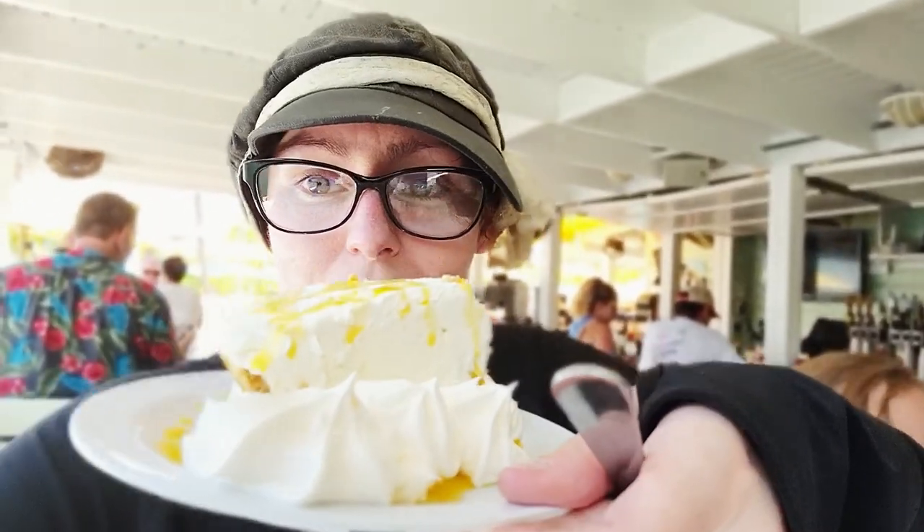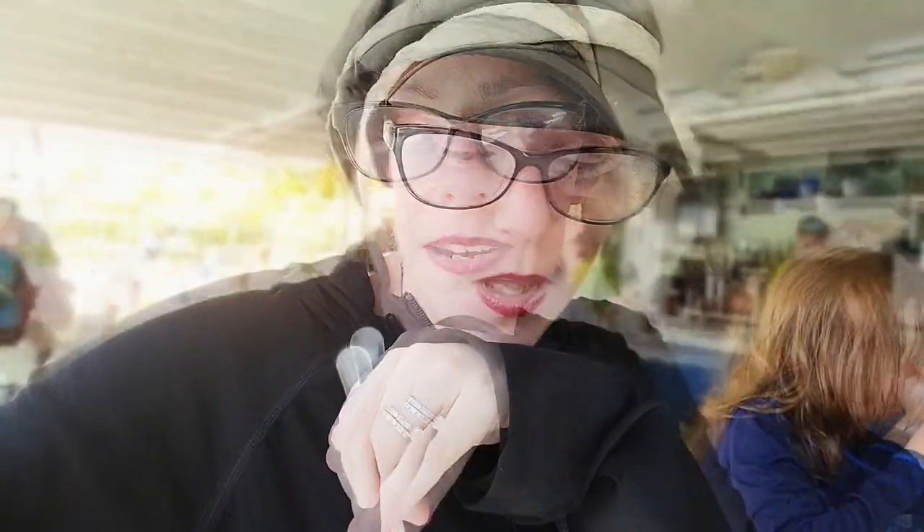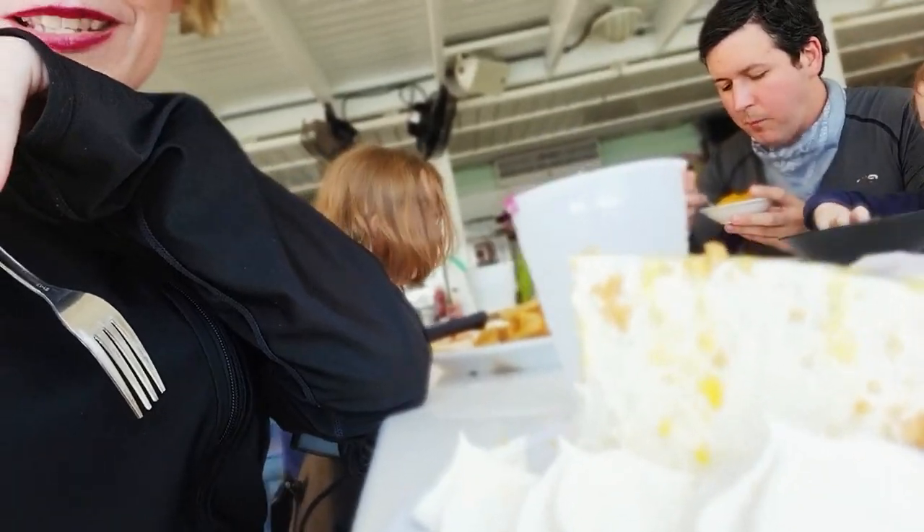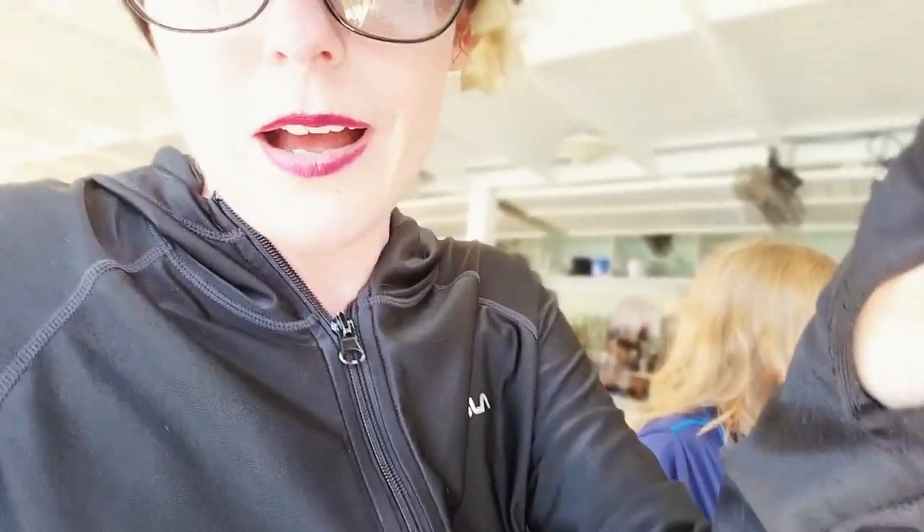Lorelei's is known for their famous key lime pie and I am about to try my own slice, because my daughter whom I love more than life itself did not want to share with me — so I had to get my own. This is where I make an executive decision to purchase a second piece. Key lime pie to me generally is a little bit tart, but this is perfection — whipped, creamy, not too acidic and not too sweet. This is the best key lime pie I've ever had.